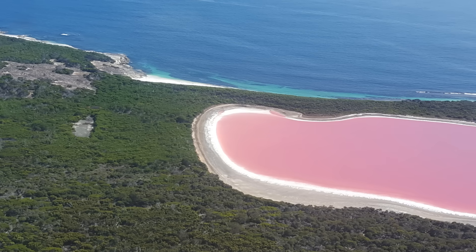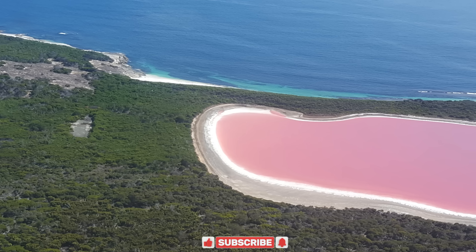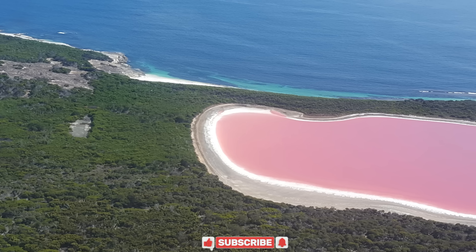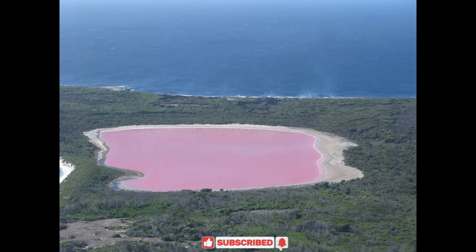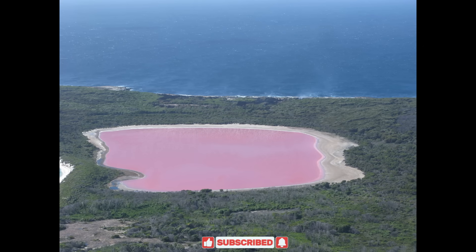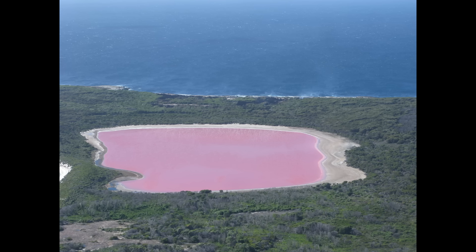The high salinity also leads to salt crusts forming at the lake's edge, where halobacteria often live, giving the shoreline a rim of white and faint orange-red. Despite its unusual colour and chemistry, the lake's water is thought to be harmless to humans, though its isolation means few get a chance to wade into its pink brine in person.